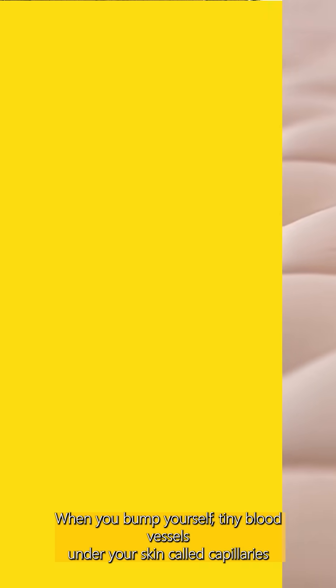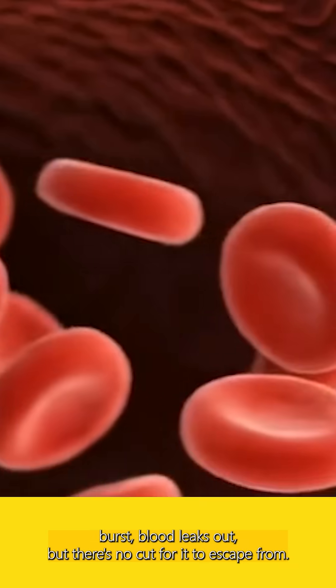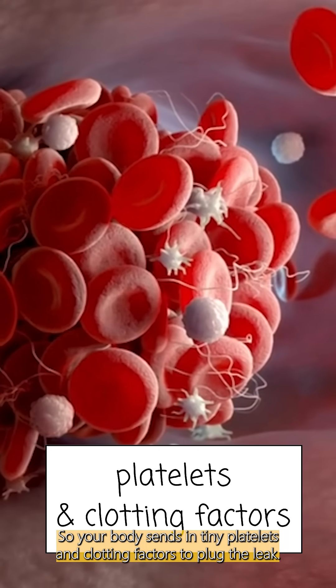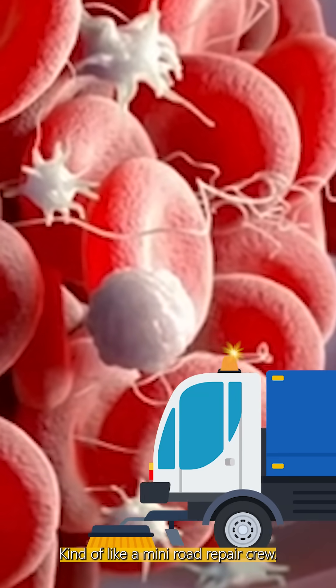When you bump yourself, tiny blood vessels under your skin, called capillaries, burst. Blood leaks out, but there's no cut for it to escape from, so your body sends in tiny platelets and clotting factors to plug the leak — kind of like a mini road repair crew.